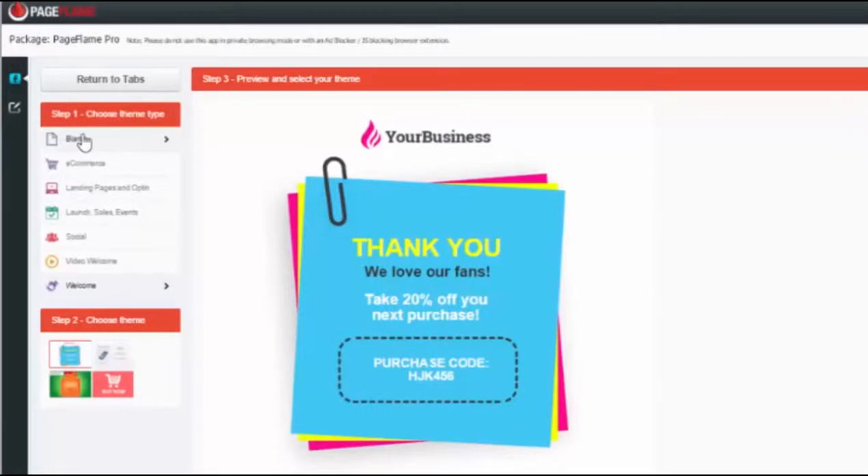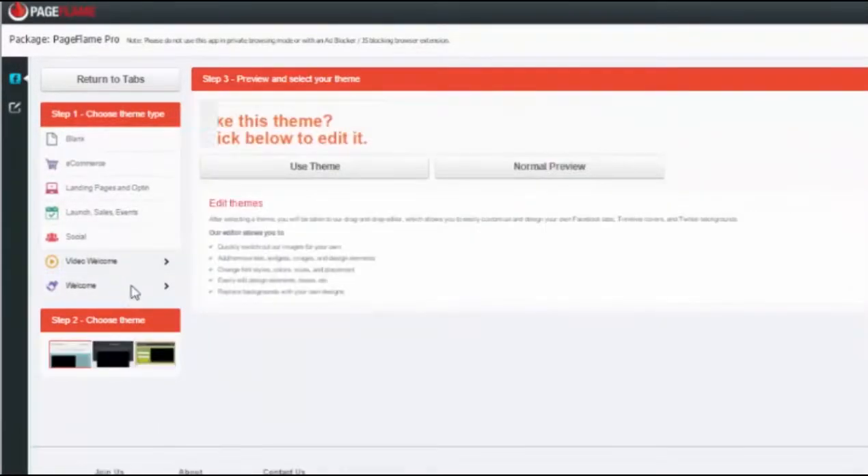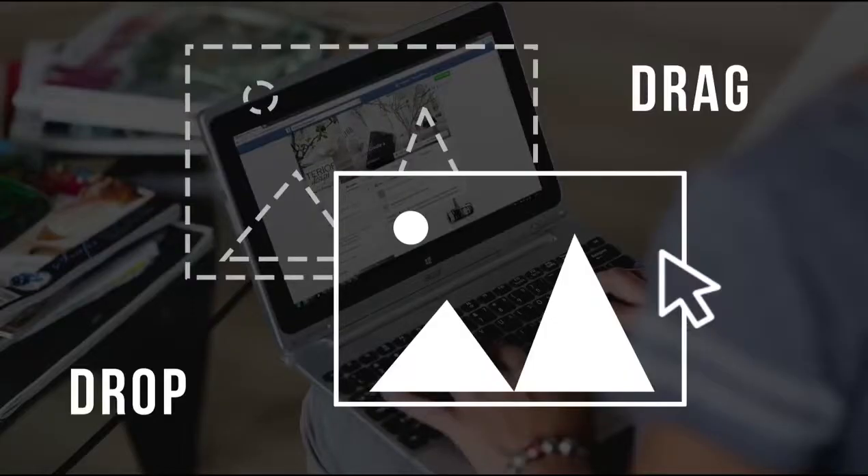And that is just the beginning. The all-in-one Facebook landing page builder includes giveaway, coupon, e-commerce, event, and video landing pages, but also Facebook sales pages. Everything is 100% customizable, editable, and best of all, it's drag and drop.